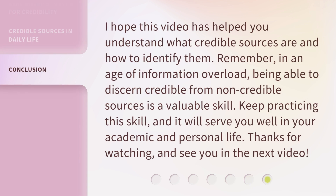I hope this video has helped you understand what credible sources are and how to identify them. Remember, in an age of information overload, being able to discern credible from non-credible sources is a valuable skill. Keep practicing this skill, and it will serve you well in your academic and personal life. Thanks for watching, and see you in the next video.